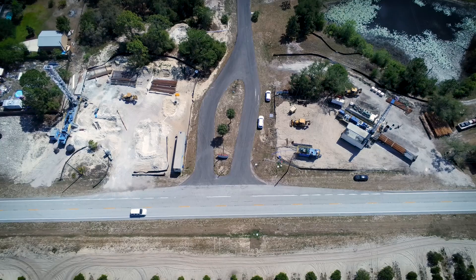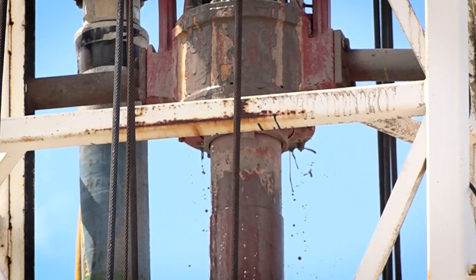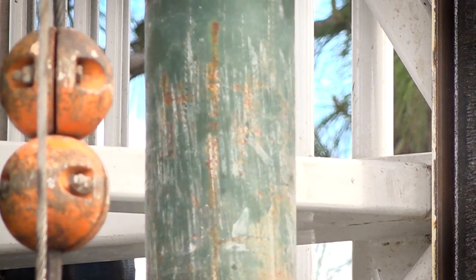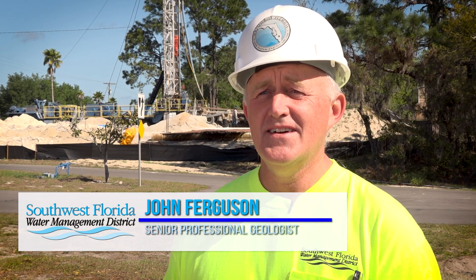Today we're at the Southeast Test Wheel Site No. 3 in eastern Polk County. We're testing the water quality and the water capacity of future wells for the Southeast Wellfield Project. I'm John Ferguson, and I'm a senior professional geologist in the water supply section of the Southwest Florida Water Management District.